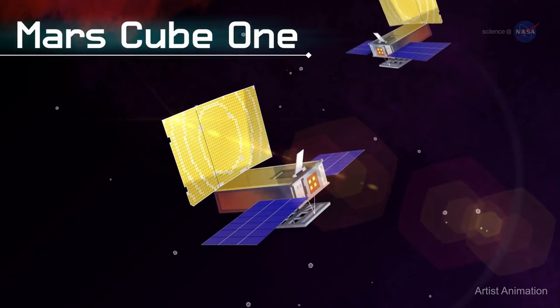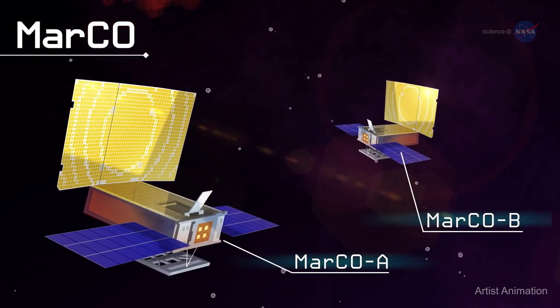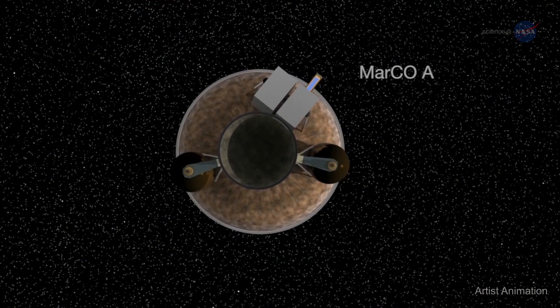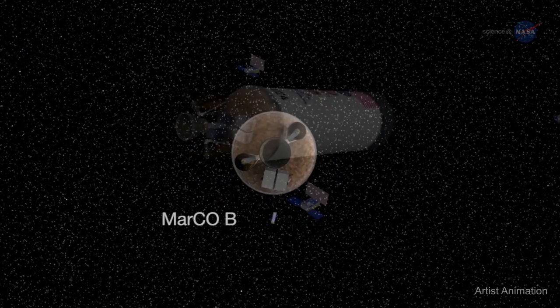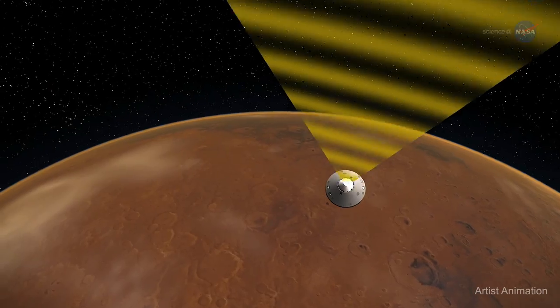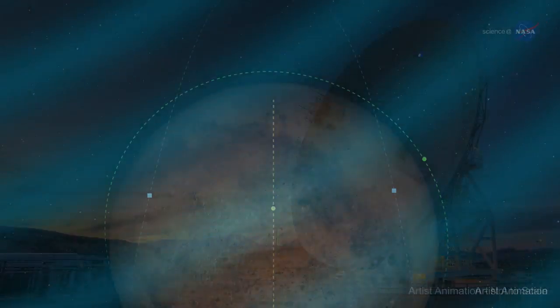A long way from Earth, MarCO A and B travel to Mars and are the only CubeSats so far to leave Earth's orbit. When the InSight mission was launched in May of 2018, the MarCO A and MarCO B CubeSats also began their seven-month journey to Mars. Now InSight has successfully landed on the Red Planet, and one of MarCO's roles was to help relay communications during InSight's landing process.